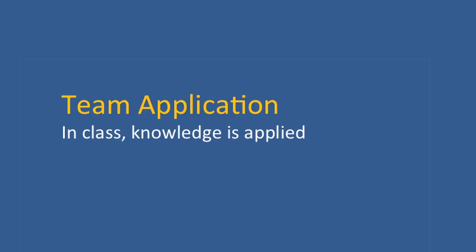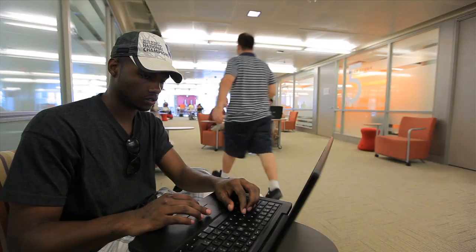The next step is the application phase, and this is the most exciting aspect of team-based learning — this is where students actually apply their knowledge. Finally, the fifth phase is something that happens after class: peer assessment. I want the students to value teamwork as much as I do.